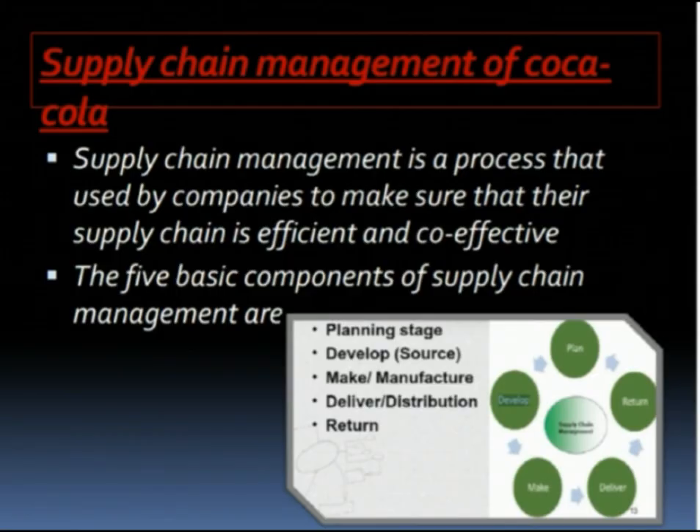Supply Chain Management of Coca-Cola: Supply Chain Management is a process used by companies to make sure that their supply chain is efficient and cost-efficient. The five basic components of Supply Chain Management are planning, development, manufacture, distribution and return. The supply chain goes again and again.